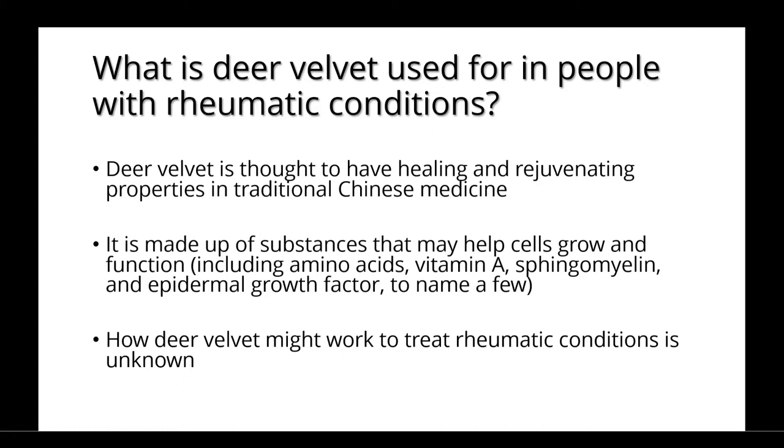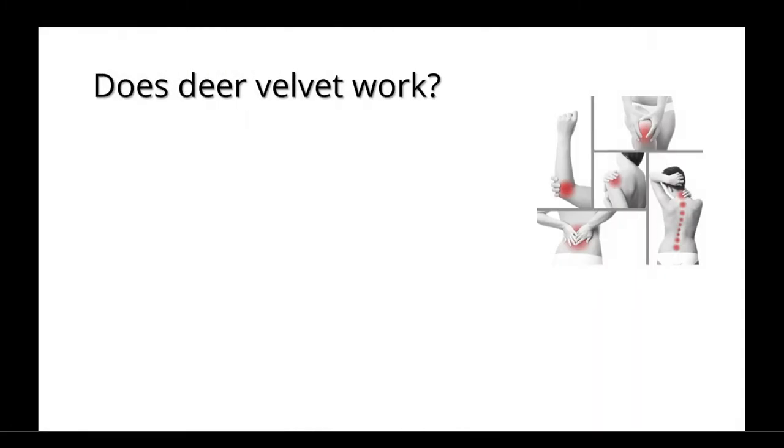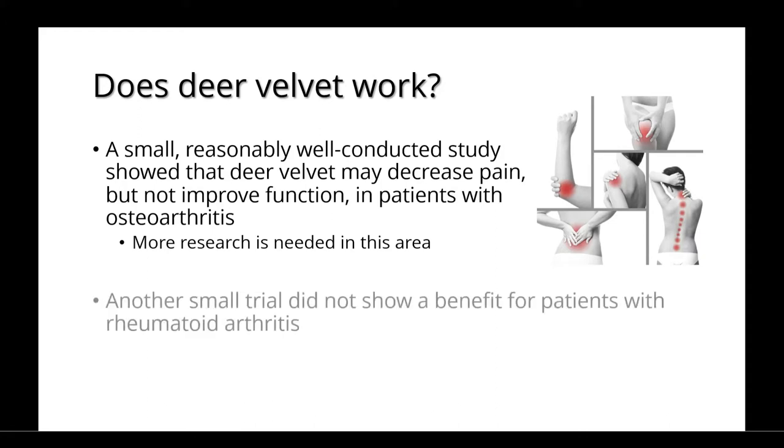How deer velvet might work to treat rheumatic conditions is unknown. A small, reasonably well-conducted study showed that deer velvet may decrease pain but not improve function in patients with osteoarthritis. More research is needed in this area. Another small trial did not show benefit for patients with rheumatoid arthritis.